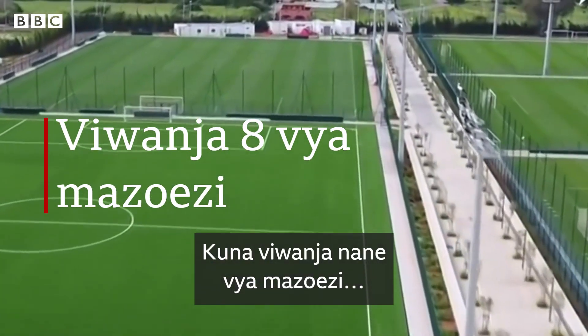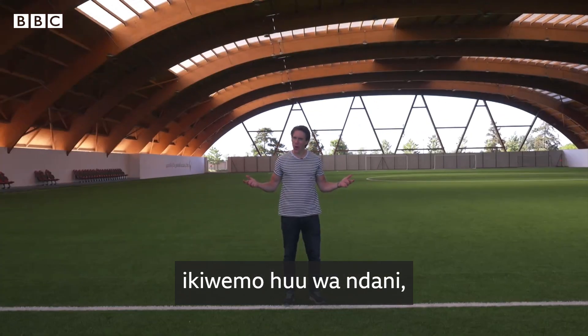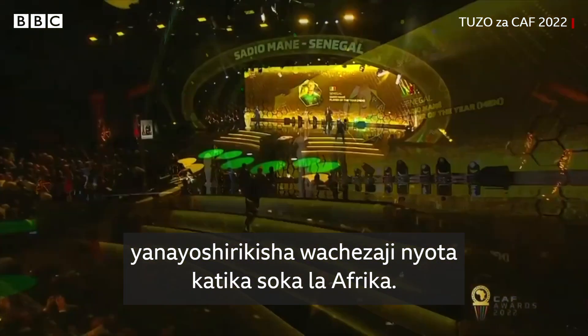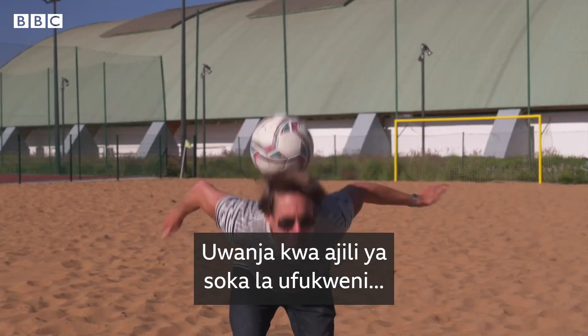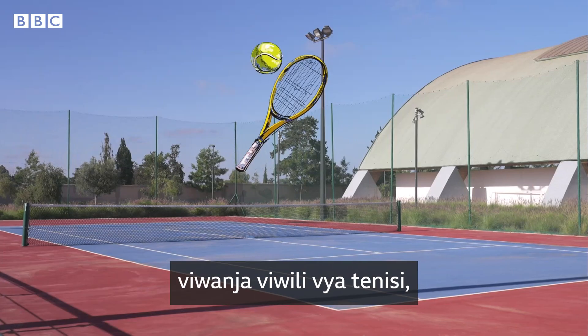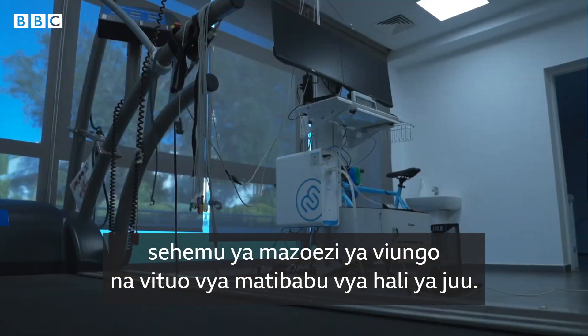There are eight training pitches, including this indoor one, which they can light up for some big events, featuring some of the biggest names in African football. A pitch for beach football. There's also a futsal pitch, two tennis courts, an Olympic-sized swimming pool, a gym, and state-of-the-art medical facilities.